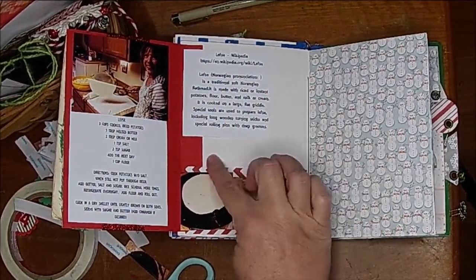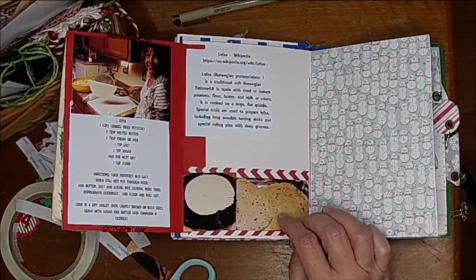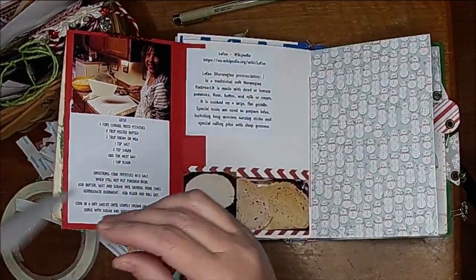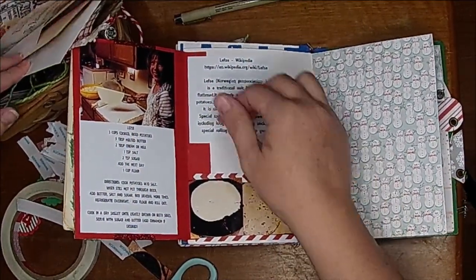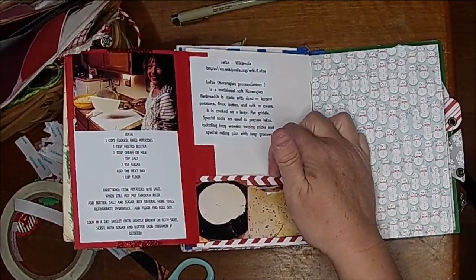Sorry, ladies and gentlemen! I think what I'm going to do is put just a little tag or something here so I can journal on it.